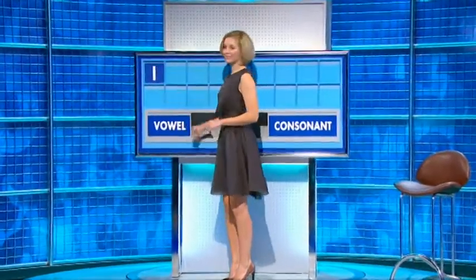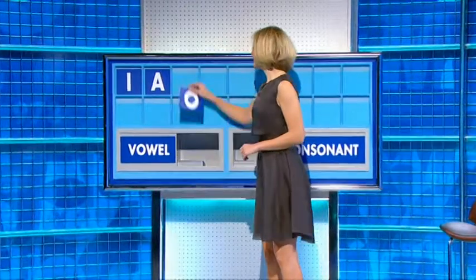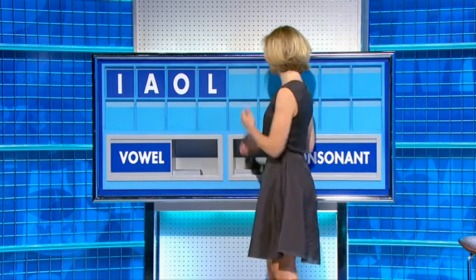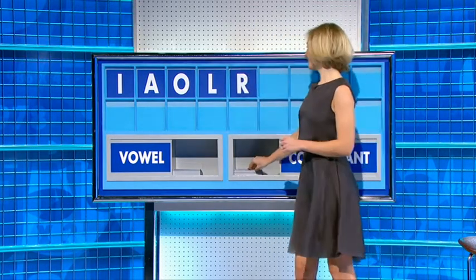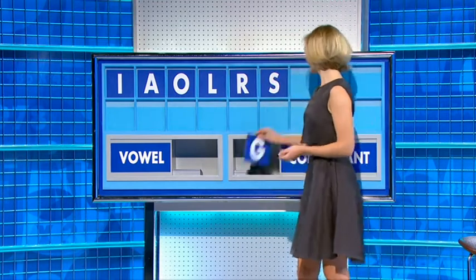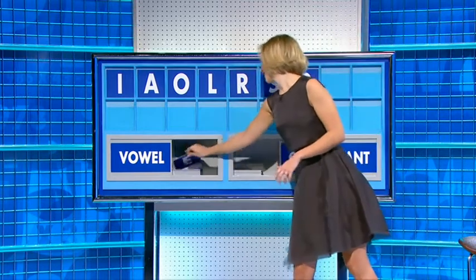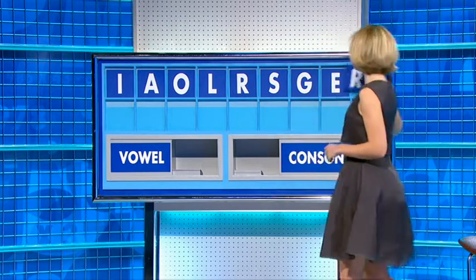Very good, John. I — a vowel. D — a vowel. O — a consonant. L — a consonant. R — a consonant. S — a consonant. G — a vowel, please: E. And a consonant, please — and the last one: R. There is a Mozart opera.